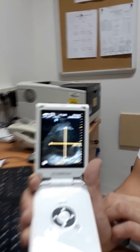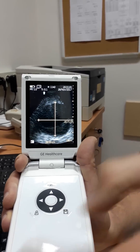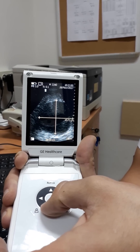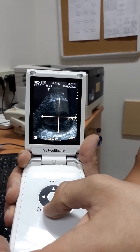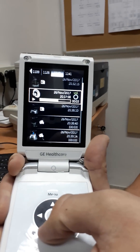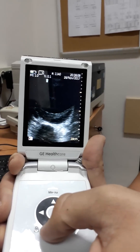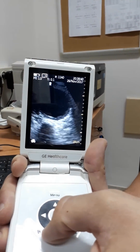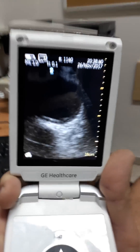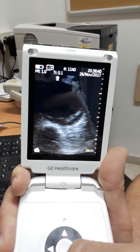As you can see here, this is a 10 by 10 centimeter mass — a huge mass in the abdomen that I captured with my V-scan. Now I want to show you the videos and pictures of the aneurysm. You can even see the vortex of blood inside the aorta.